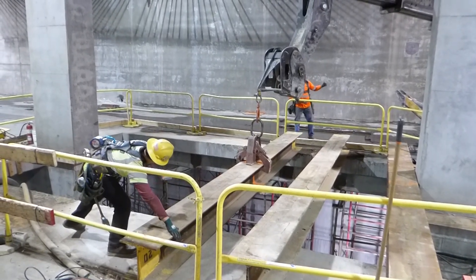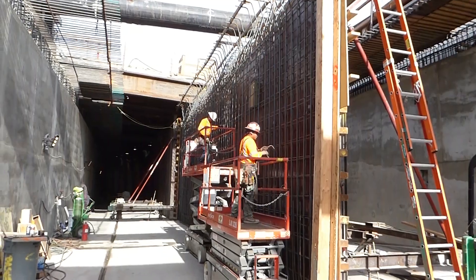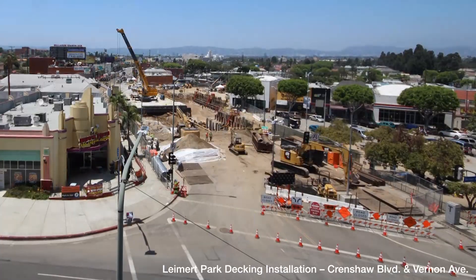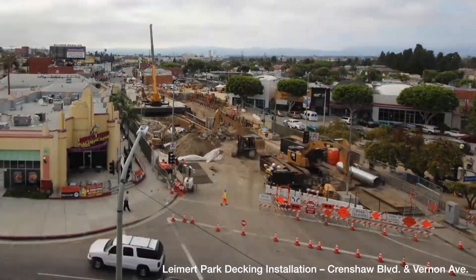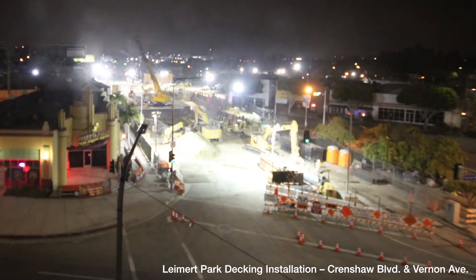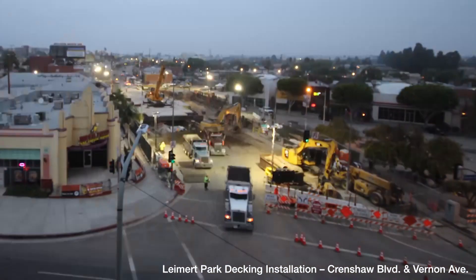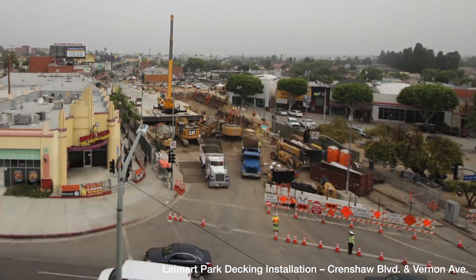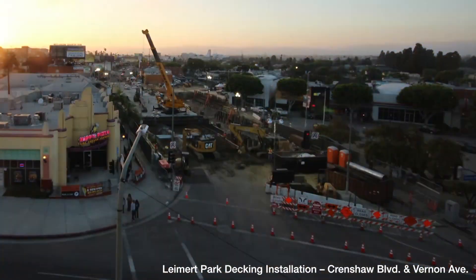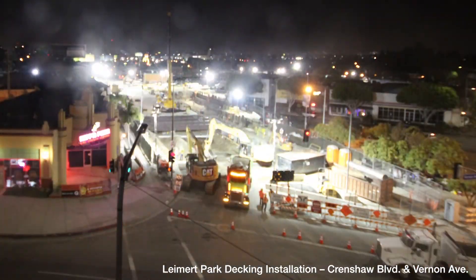Crews are now finishing up the structural concrete and will be moving into track and systems work in the near future. Approximately 70-foot soldier piles went down in the center of Crenshaw Boulevard with business spaces 15 to 20 feet away, so a lot of traffic coordination and planning went into the construction of this structure. We're wrapping it up and getting ready to restore the streets above the structure.